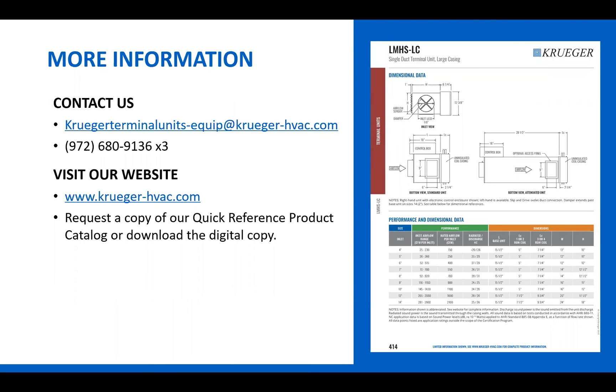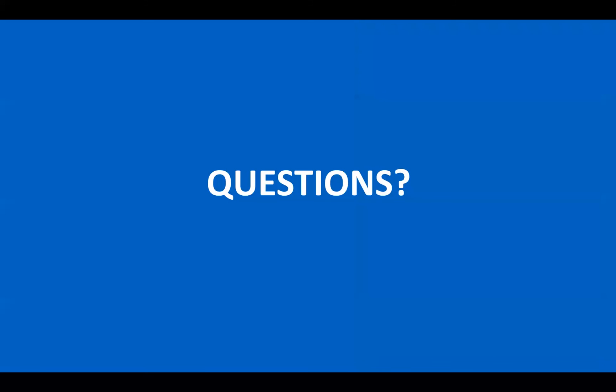In that same area on the home page, you can also request a physical copy if you'd like to keep one on your desk and review it manually rather than digitally — just click that button. That sums up the webinar presentation. I'd like to open it up for questions.